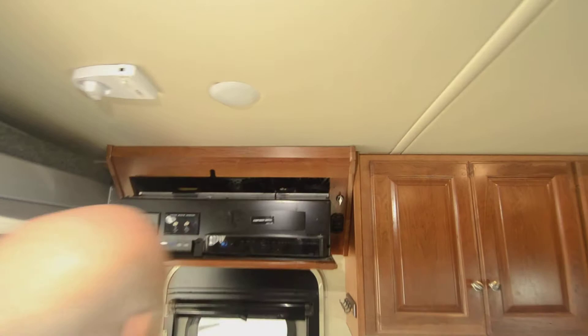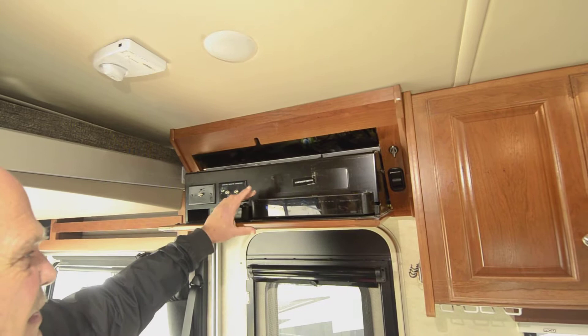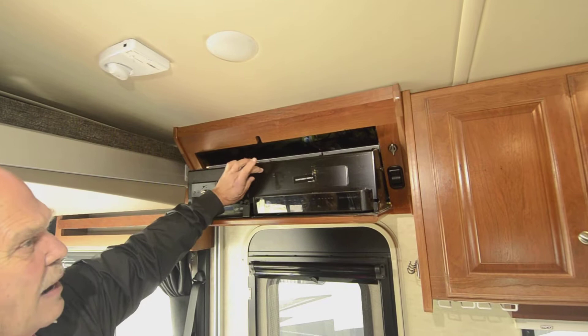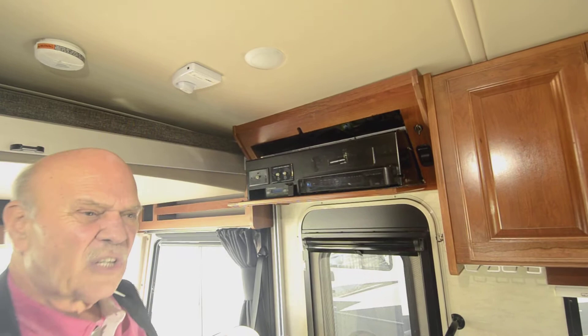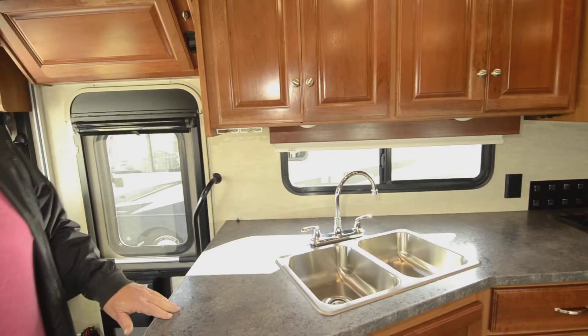I like to show this because it gives people an idea of just how well they're made. This is all steel right here. It also has the Winegard antenna, by the way, for DirecTV and satellite. You can see how this is powder coated — even underneath the coach, everything is powder coated. The coach uses heavy metal to attach all their appliances, which are attached to steel, not just screwed into a wood wall. They use steel plates and attach them to steel, so that's one of the things that makes it the safest coach ever — if something were to happen, nothing's going to fly out.